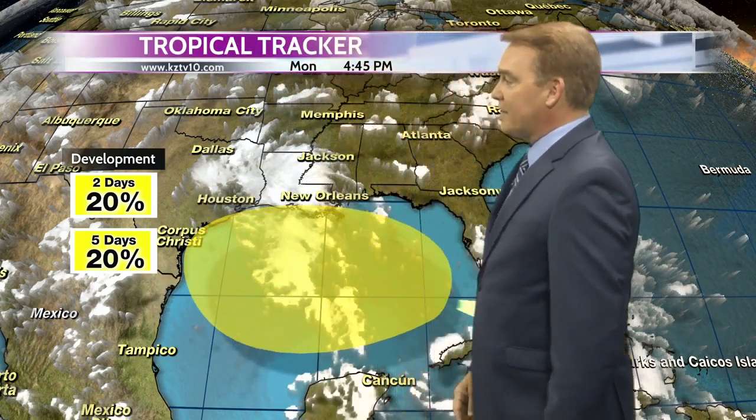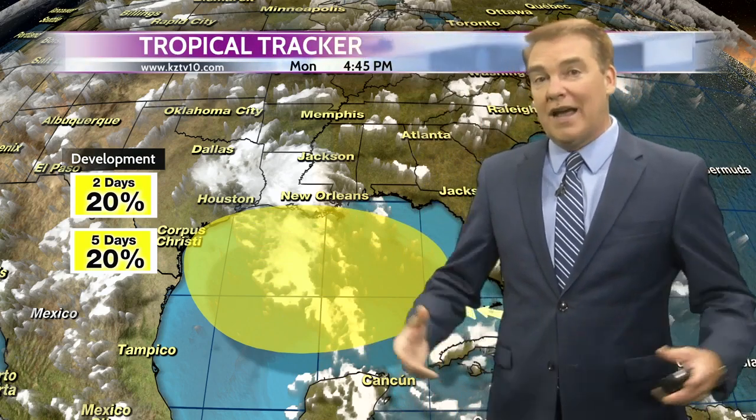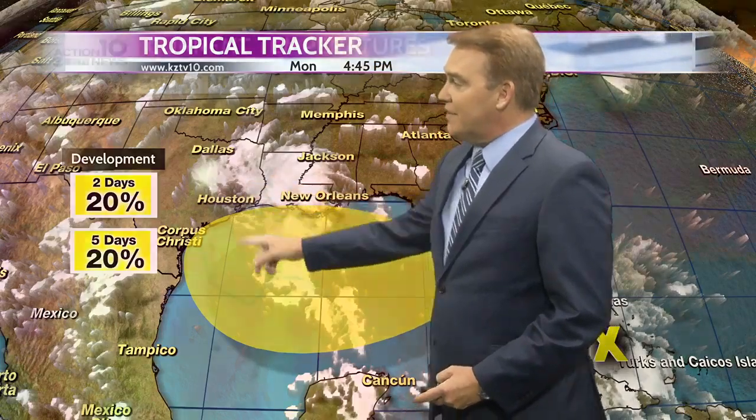If it stays just a tropical wave, it's going to bring that moisture and could produce some pretty heavy rain across much of the Texas coastline. But if it becomes a little more organized and moves to the northeast of us, that would put us on the hot and dry side of it. So we're going to have to watch this storm very closely as the week progresses.